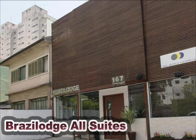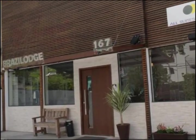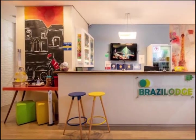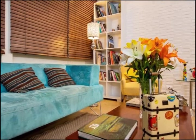Brazil Lodge All Suites, located half a kilometer from Sao Paulo Zanarosa Subway Station, has a community kitchen, a game area, and free Wi-Fi. There is a daily breakfast buffet, and the rooms are air-conditioned.